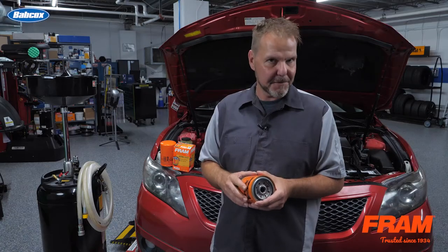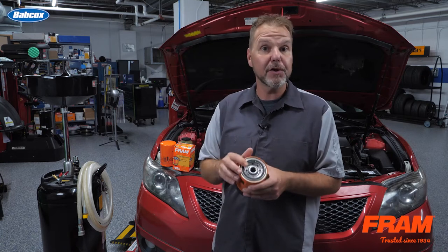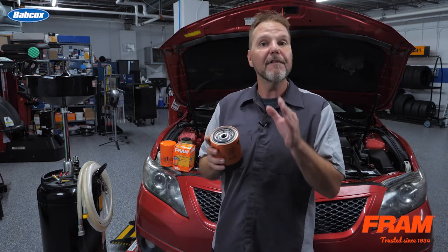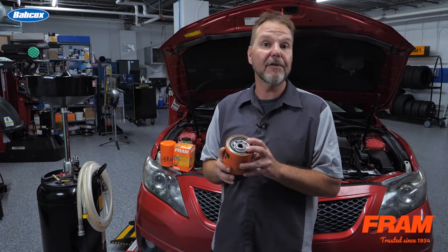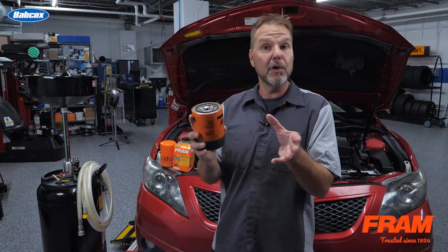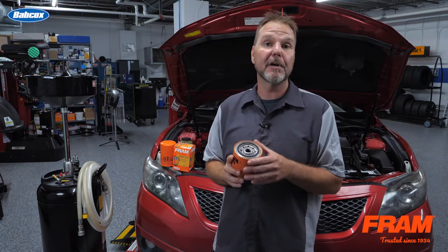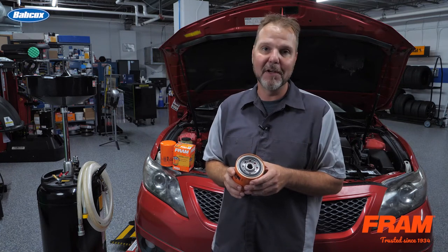The correct answer is c. The tech should always inspect the oil flange to ensure that the old gasket is not still stuck to it. If a new filter is installed on top of an old seal, a double gasket situation occurs and oil will either completely blow out as soon as the engine starts and create a huge mess, or even worse, will not blow out until the car and the customer are down the road a few miles. That's a situation a tech never wants to be involved in.